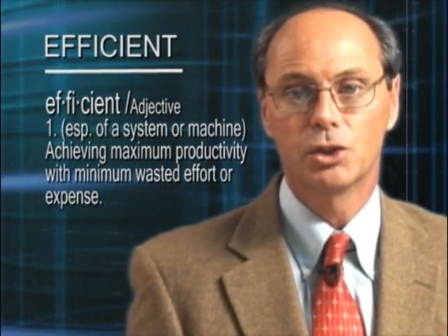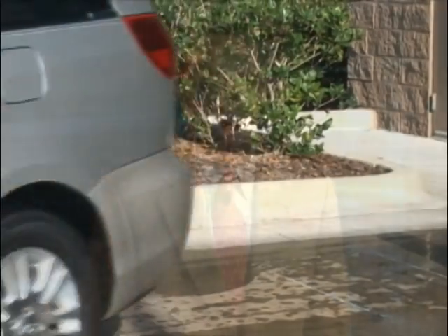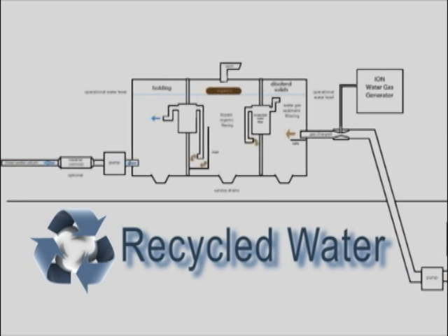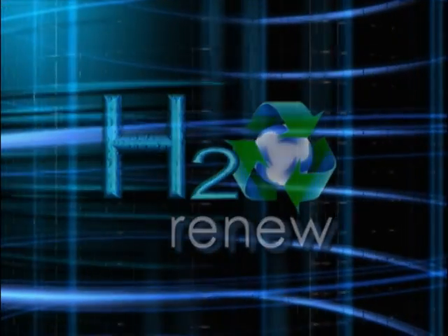H2O Renew allows for more efficient reclamation of water and results in a higher quality spot-free rinse. Our founders have been involved in water research for more than 30 years. They've developed the first patent-pending closed-loop system for using recycled water in both the wash and rinse cycles of automatic car wash facilities. We realize that the success of the water reclaim industry is dependent upon striking an ideal balance of high performance and efficiency. Together with cost-effective operation, H2O Renew achieves this goal.